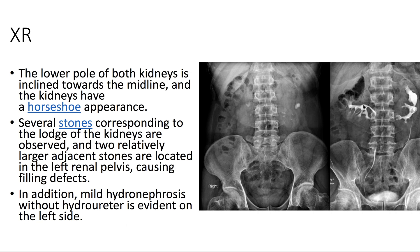On x-ray, we see that the lower poles of both kidneys are inclined towards the midline, suggesting a horseshoe appearance. We see several stones within both kidneys. There's mild hydronephrosis without hydroureter on the left side.